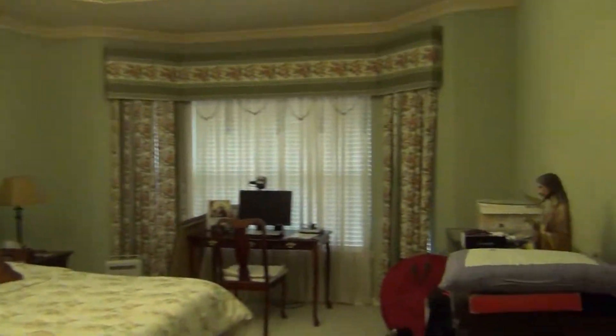Master bedroom right here with a tray ceiling. Big, big room — this is a big house, a really big house.